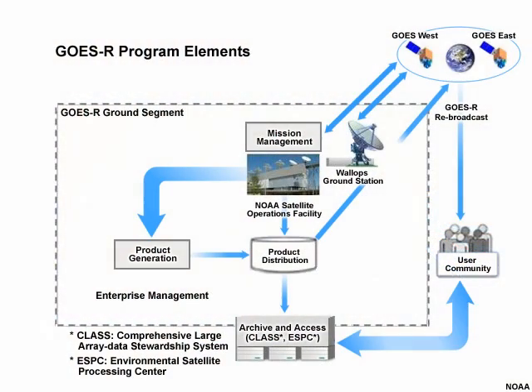The GOES-R satellite system is based on an end-to-end architecture to ensure that observations and products are available to all users consistently and in a timely fashion. Satellite instruments, spacecraft, and onboard communication systems make up the space segment and work in close coordination with systems on the ground. The GOES-R ground segment keeps spacecraft systems healthy, turns observations into products, archives data, and ensures reliable access to environmental products.